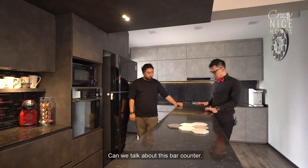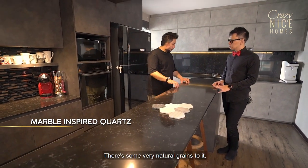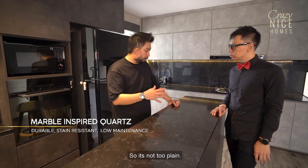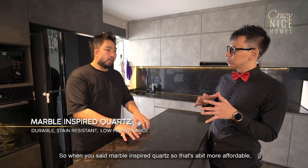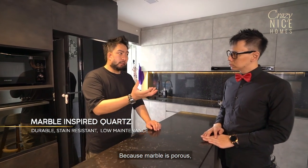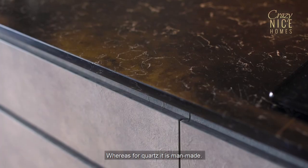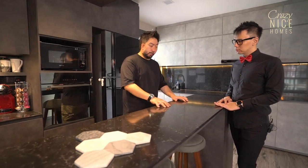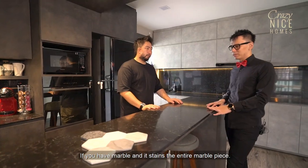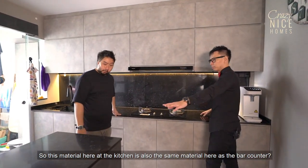Let's talk about the bar counter material. This is actually a marble-inspired quartz — not the usual plain-finished quartz. There are very natural grains to it. It's synthetic, of course, but it has a very natural grain and it's not too plain. Marble-inspired quartz is a bit more affordable than actual marble, but the main reason for using this is maintenance. Marble is porous, so a cold or wet ring stains it very easily. Whereas quartz is man-made — a resin with quartz mixed together — so it's very strong and not porous. As for the backing, the quartz is used instead of glass panels so the whole thing gels out nicely and blends into one, while still being maintenance-free for oil backsplash.